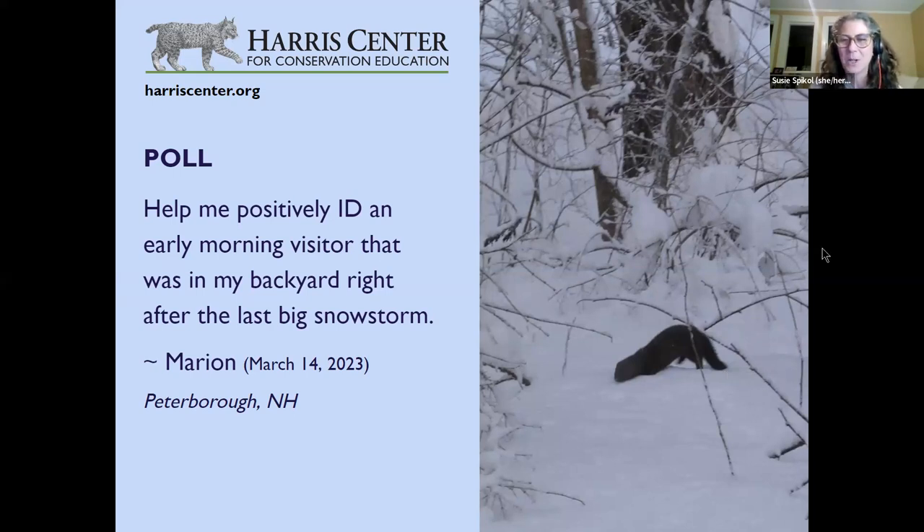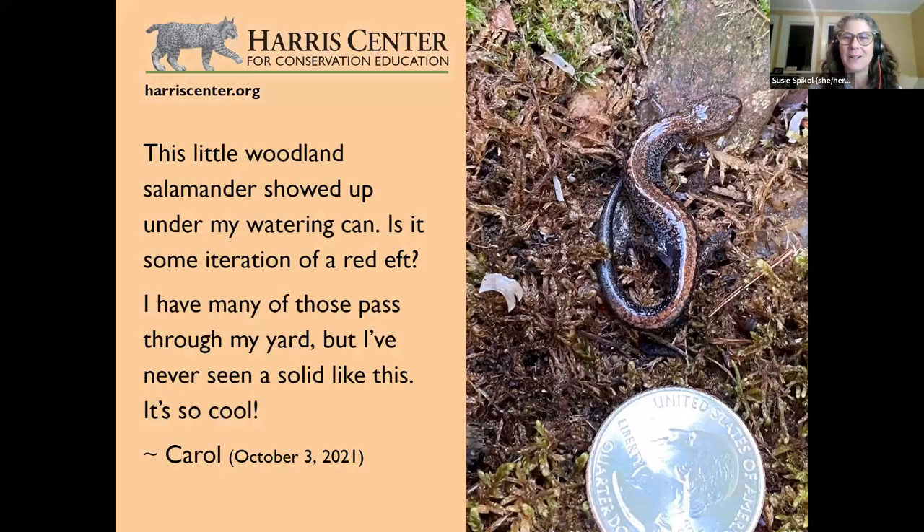Now let's move on. This little woodland salamander showed up under a watering can. The question is: is it some iteration of a red eft? The sender has many of those passing through their yard but has never seen a solid one like this. This is from Carol in 2021, and this is right up Brett's alley in amphibians and reptiles.